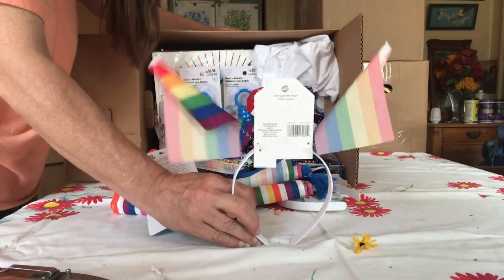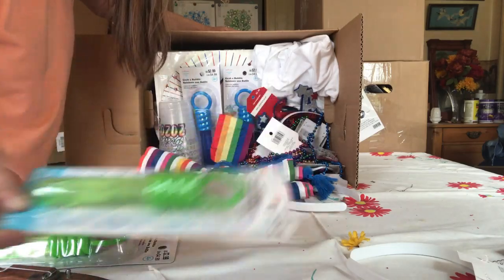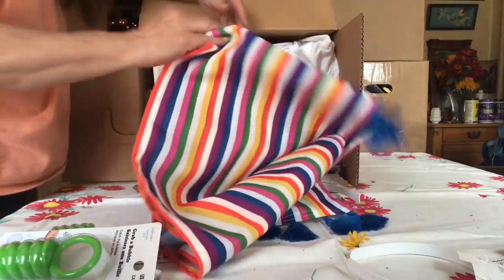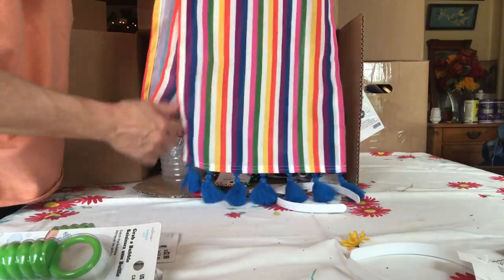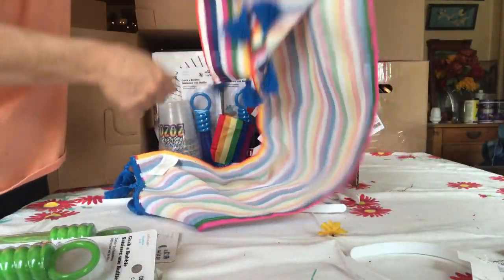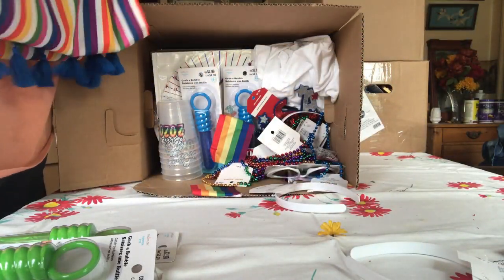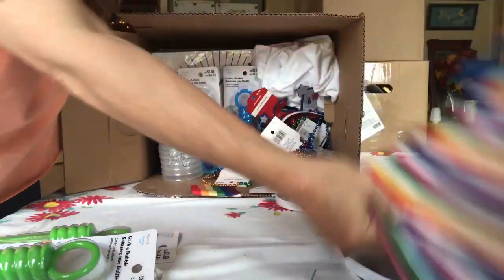Pride month! Okay, Pride. Bubbles. And this is pretty — probably for a thing too, but I like it. That's a pretty runner. Nice. That's a very nice runner.